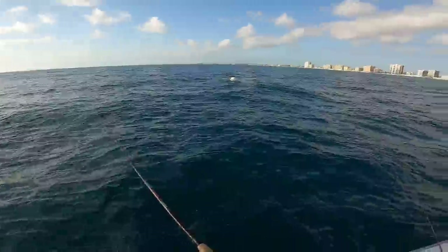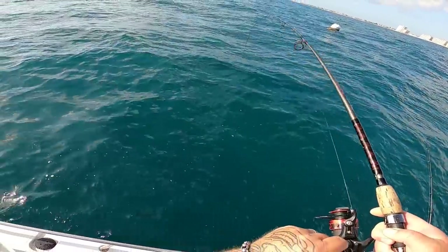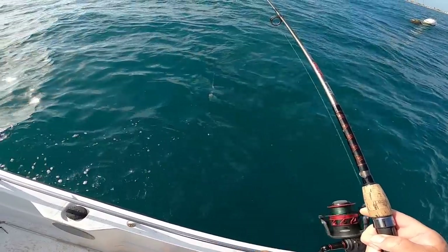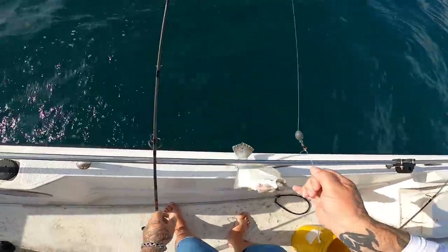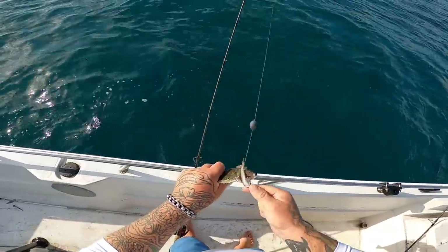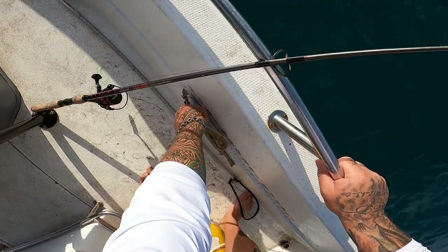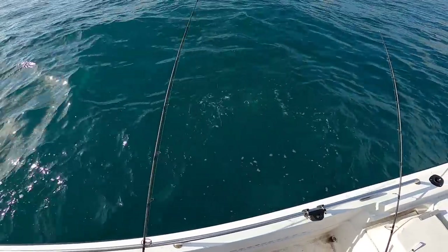Yep, there's another one — oh, it just came off. Dang it! There he is, we got him. He doesn't feel very big though, feels like a smaller flounder. He's just a little dude, just a little dinky, but hey it is a flatty. A couple years ago this would have been a legal fish. They gotta be 14 inches — he is 13 and a half, so he gets to go. See you later baby.